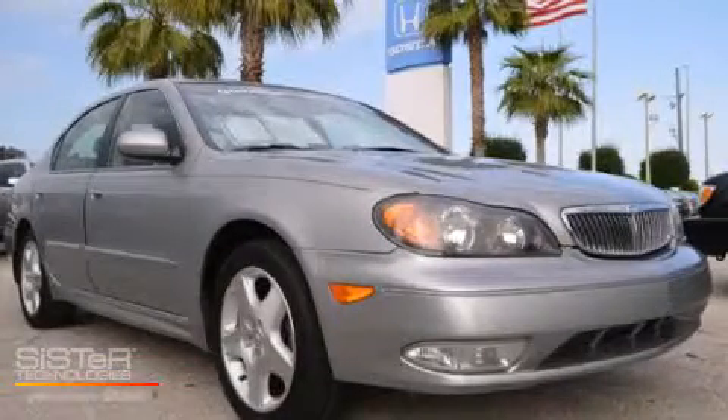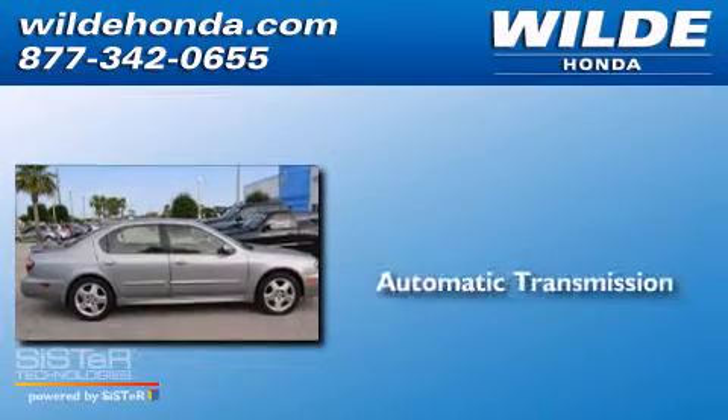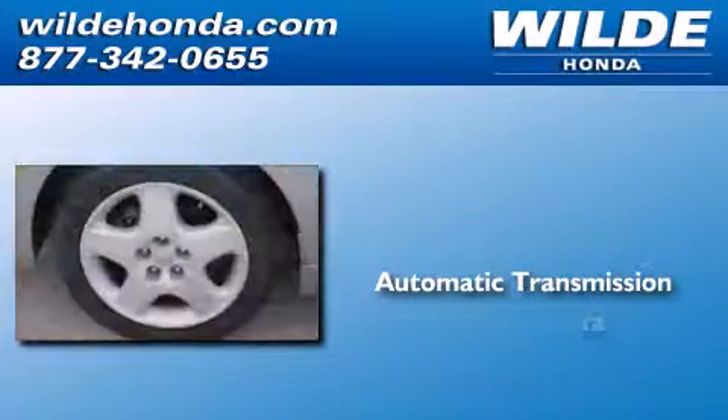This is a 2001 Infiniti i30. This four-door sedan has an automatic transmission and a V6.